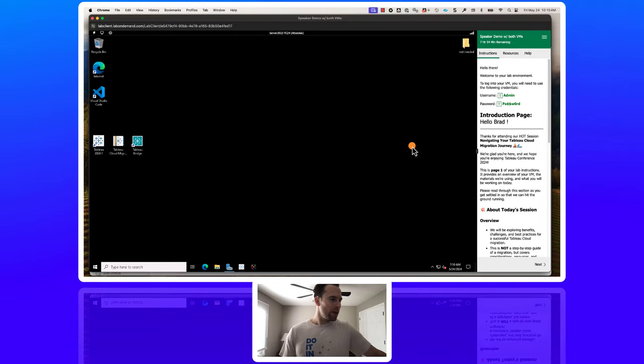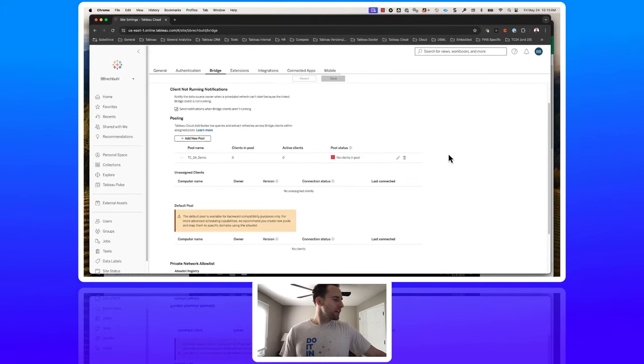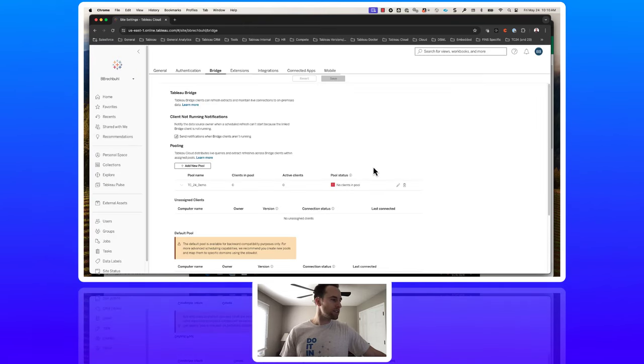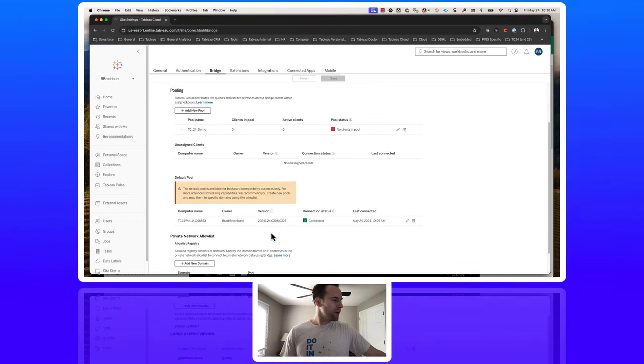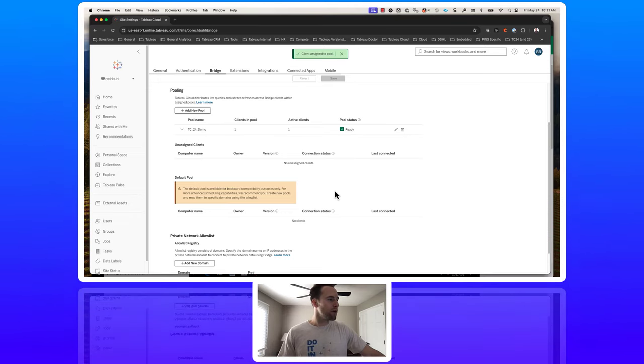Now let's go into our Tableau Cloud environment. When we refresh this page, we should see our unassigned client that we just connected. Here it is — the client name, version number, and connection status. The default pool is still in our product for backward compatibility purposes, but we strongly recommend customers get used to the named pool concept. We need to assign this Bridge client to a named pool. I've already set up a pool called TC24 Demo. Click the pencil icon, change it from the default pool to the named pool, click save, and it jumps into that named pool. We now have one active client in the pool.